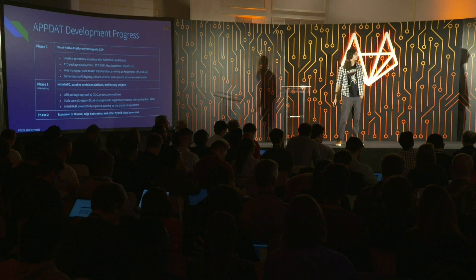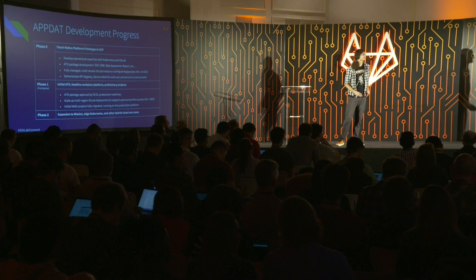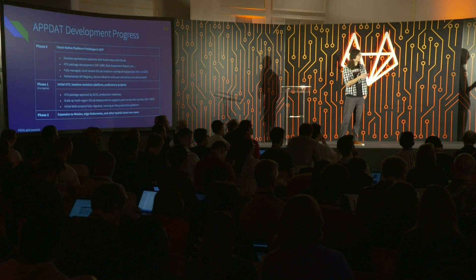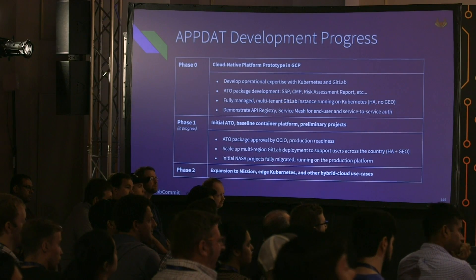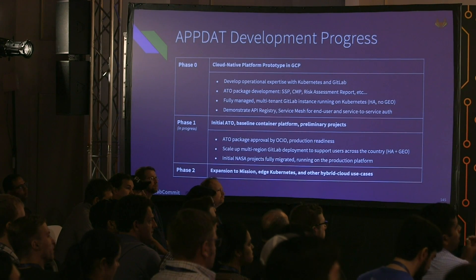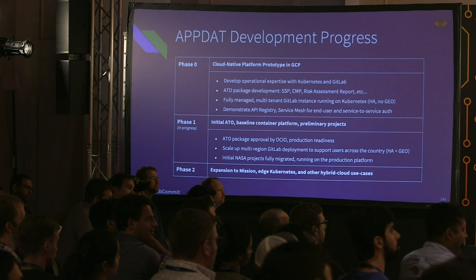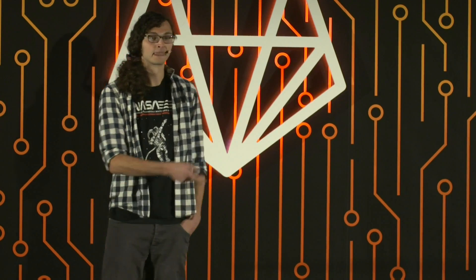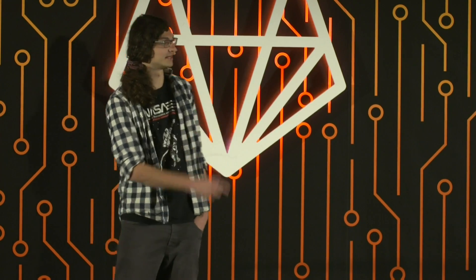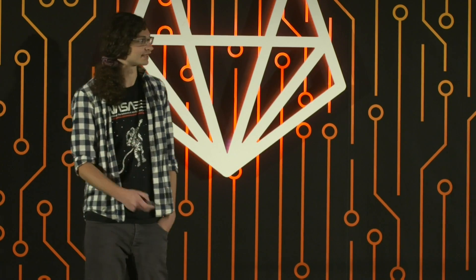We ran a fully managed multi-tenant GitLab instance on Kubernetes deployed in a highly available configuration, though not geo-distributed. As part of our phase zero deliverables, we demonstrated the API registry, service mesh, and principles of zero trust for end-user and service-to-service authentication. Phase one, which we're currently in, got our initial ATO approval to officially operate as a prototype environment. Our goals are to scale our GitLab deployment to be multi-region, better supporting users across the country, and have initial NASA projects fully migrated to the production platform.